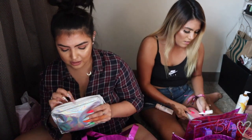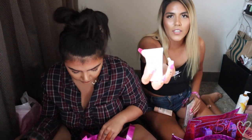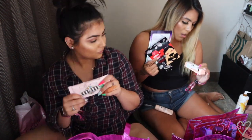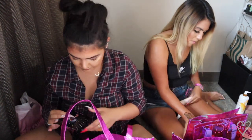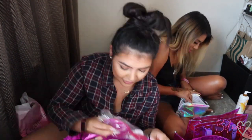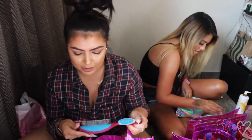The Target bag came with a Wet n Wild face primer, pore strips, a charcoal paper mask, a lip cram, M&Ms, a Milani face spray, and some shampoo.